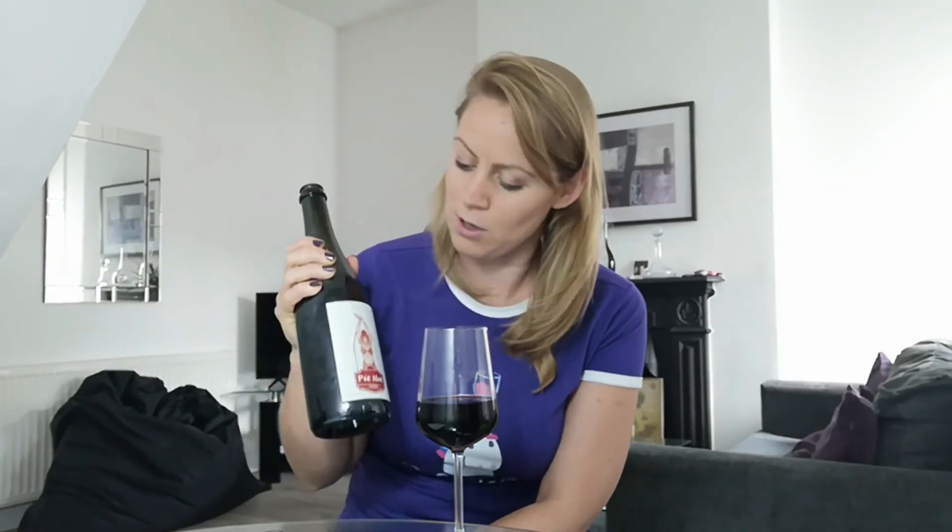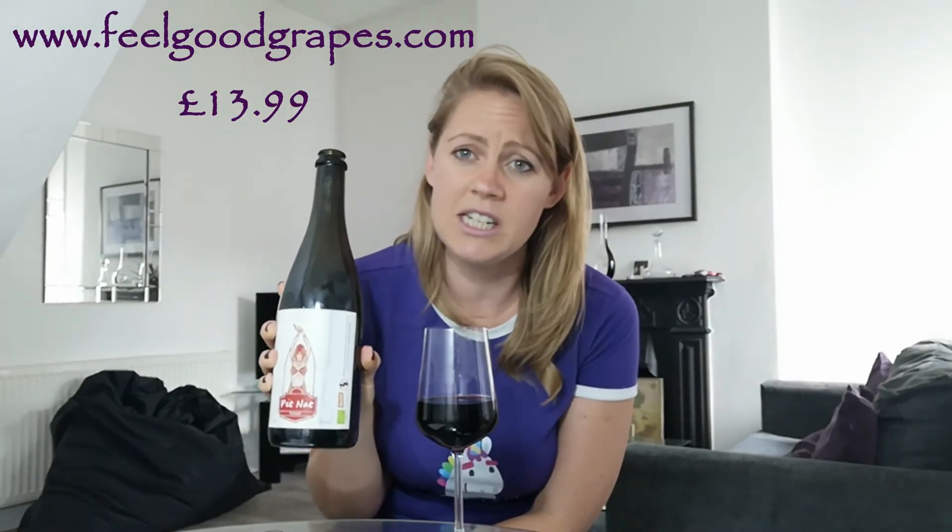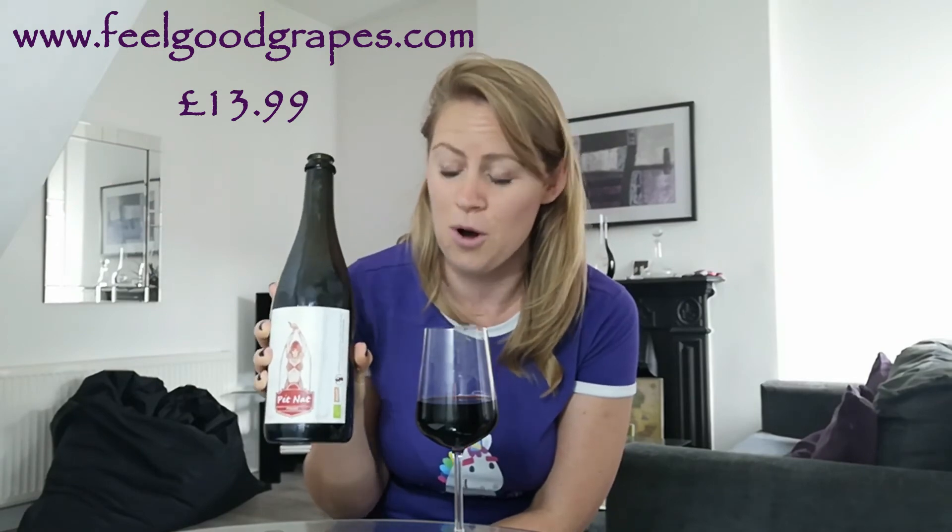This is perfect in the summer. Make sure you chill it down. Pet Nat, with all its bubbles, benefits very nicely from being cold — not too cold, but pop it in the fridge for about half an hour and it will be absolutely fine. Drink it out on a nice sunny day. The advantage of Pet Nat as well is that it's made straight away — you don't have to age it like a traditional method, which might take nine months, a year, two or three years, and you don't have to recuperate those costs. So this bottle, as an example, is £13.99 from feelgoodgrapes.com — a hell of a lot cheaper than some of the other sparklers.